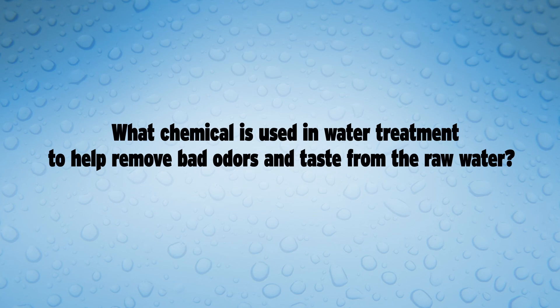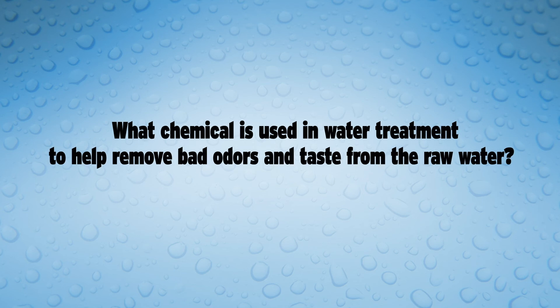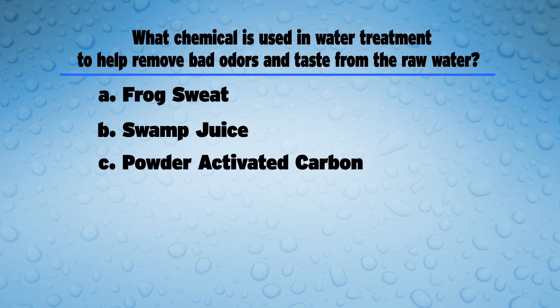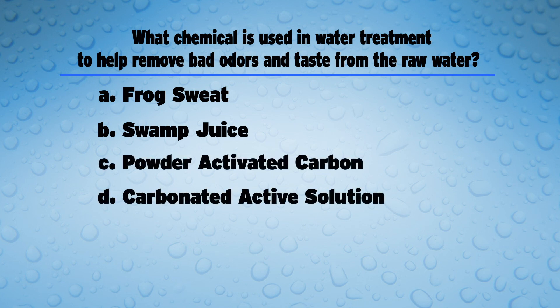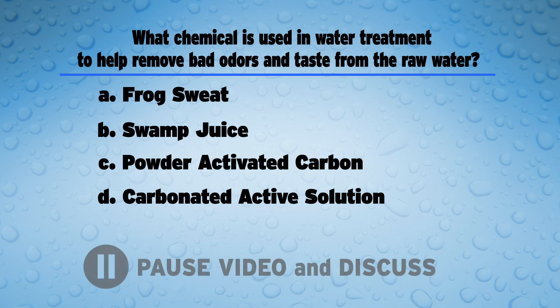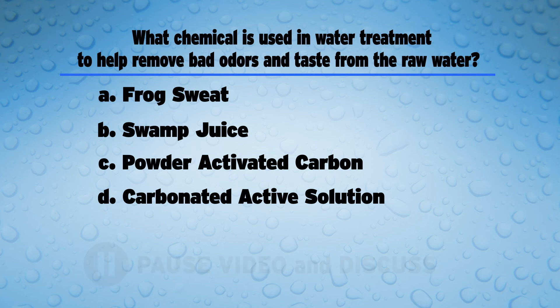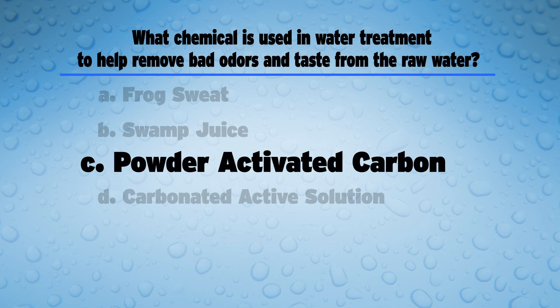But first, it's time for another drop quiz. What chemical is used in water treatment to help remove bad odors and taste from the raw water? Is it A, frog sweat; B, swamp juice; C, powder-activated carbon; or D, carbonated active solution? Pause now and discuss. The answer is C, powder-activated carbon. This chemical is used in water treatment to help remove bad odors and taste from the raw water.